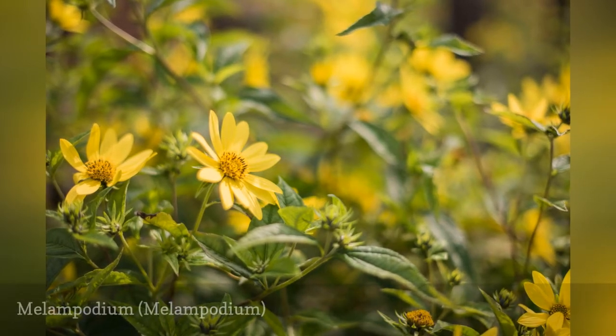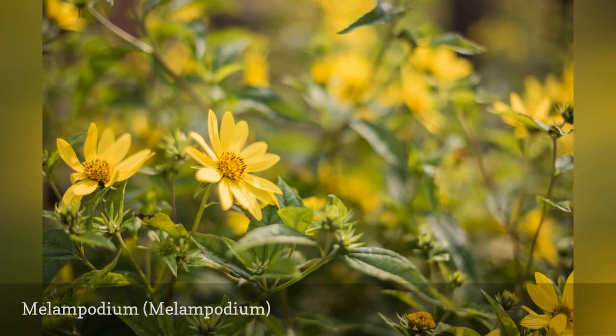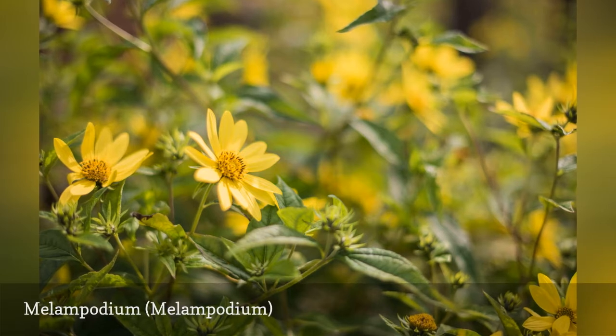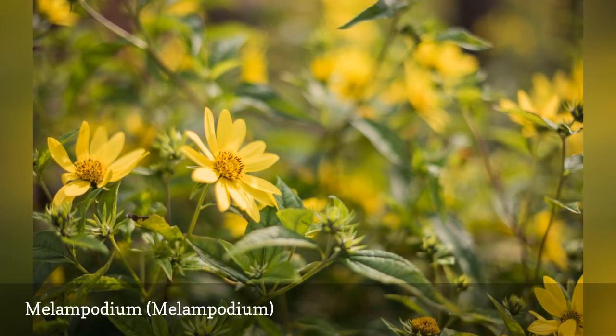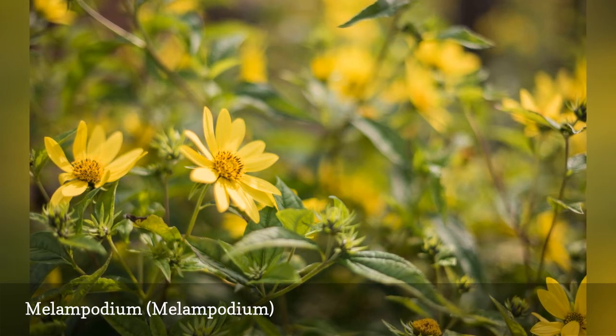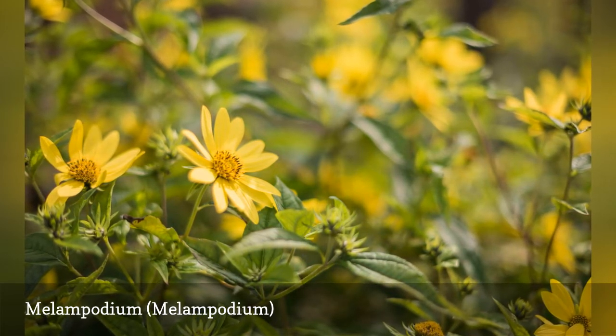Flowers in the genus Melopodium are a relative of the sunflower, although considerably shorter. They form a short mound that looks lovely placed at the front of the border or in containers. Melopodium is a good choice for dry areas of the garden.